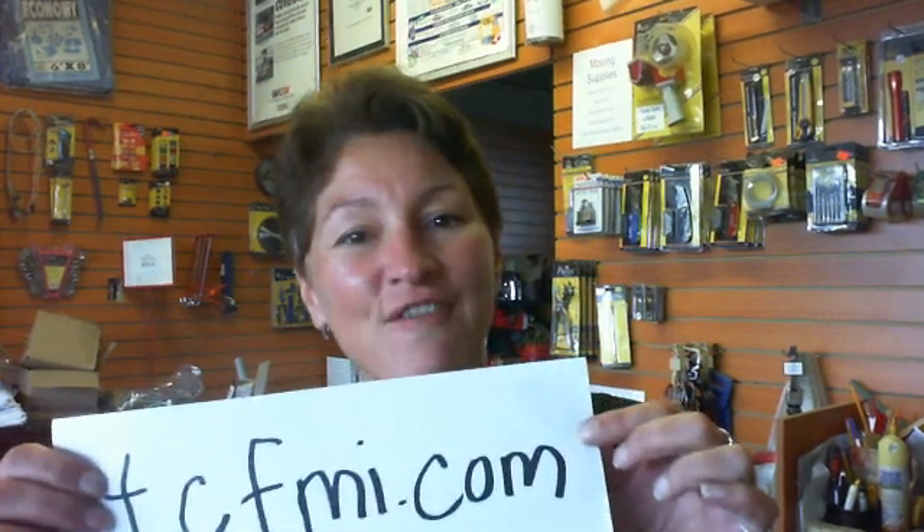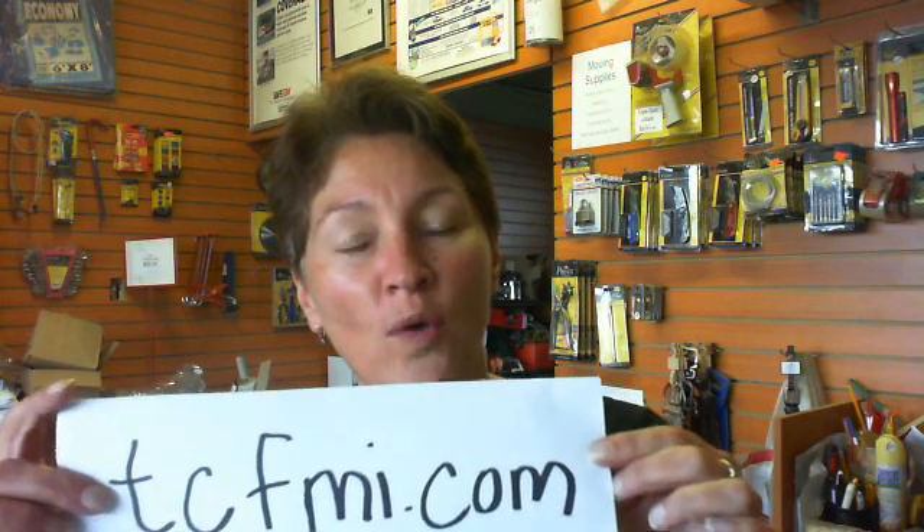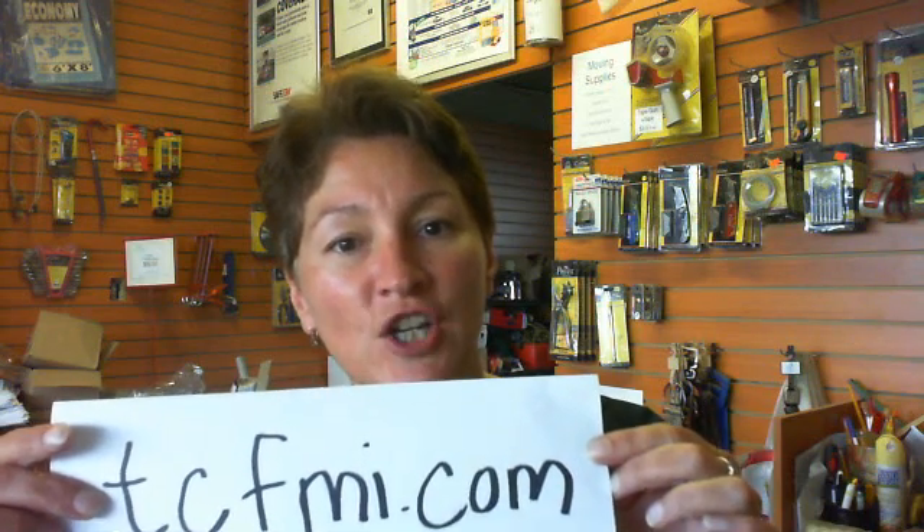Hi there, it's Dawn. It's August 23rd, and as promised, the results of my Doppler testing for CCSVI this morning at TCFMI in Toronto. If you want information on how you can get tested, covered by OHIP, following the Zamboni protocol, here's the website to check out.